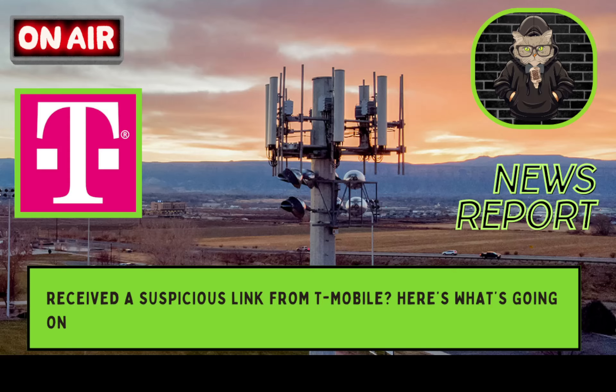Hello everyone, welcome back. This is Randall Geek. Somewhat of an important update here for you regarding T-Mobile. A link for the article can be found in the description below and it is coming from Android Authority, and it looks like they got their information from the Mobile Report.